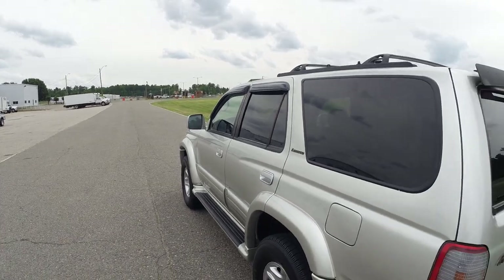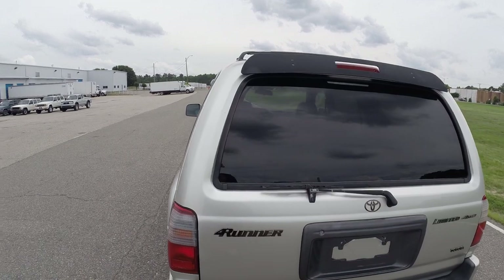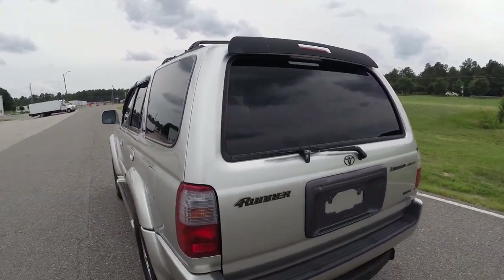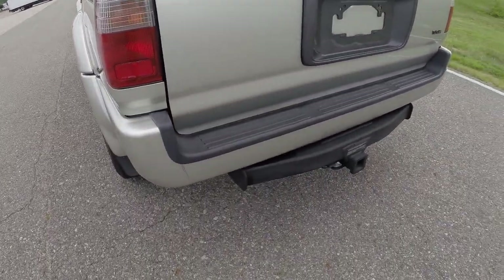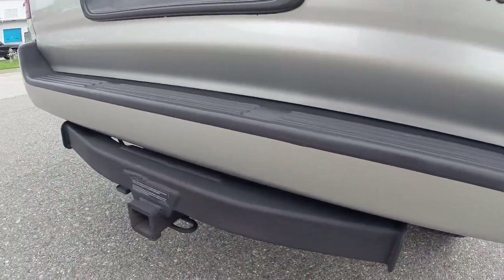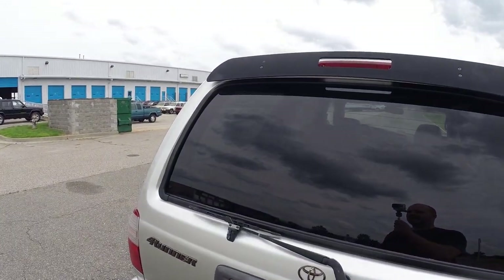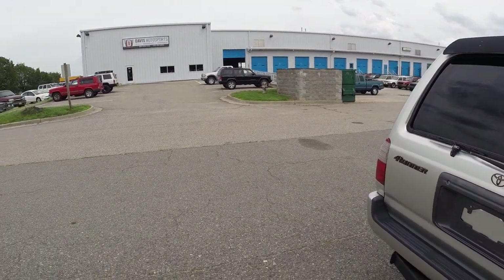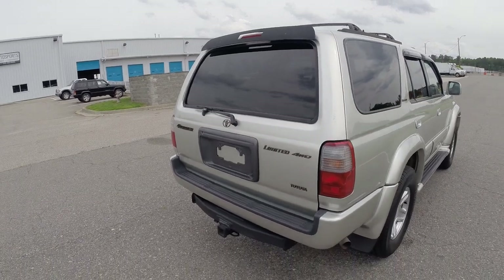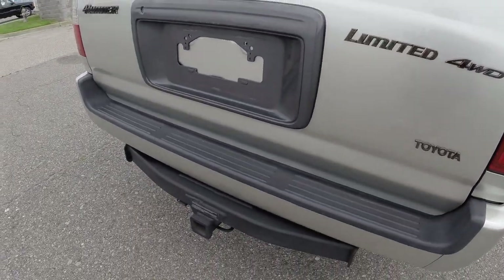If you're viewing this video through the eBay listing, if you scroll up from this video you'll see the Carfax and then about a five paragraph write-up of the truck. Below this video in the listing you'll see about 150 to 200 pictures of every inch of this truck. If you have any questions, my name is Ted Lambert with Davis Autosports. You can call or text me anytime at 804-852-4907. The office number is 1-855-XJ-JEEPS, that's 1-855-955-3377. You can email me directly at ted@davisautosports.com.